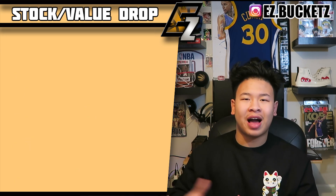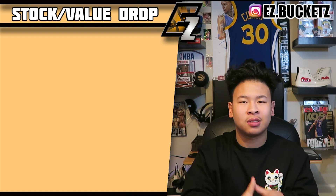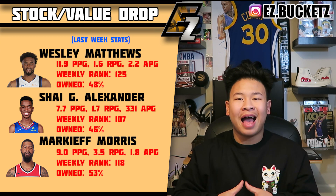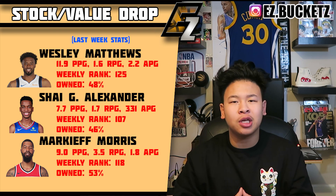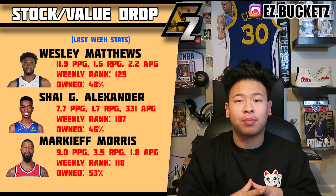Moving to the stock value drops — three players whose value is diminishing. Wesley Matthews has averaged about 11 points the past week, shooting terribly at 37% from the field. A big part of this is J.J. Brea's development and his return to the team's lineup and rotation. Matthews is still worth owning but his value is dropping, making him a great buy-low target.